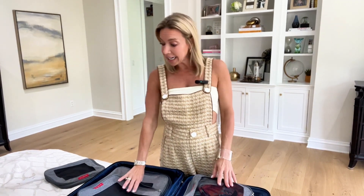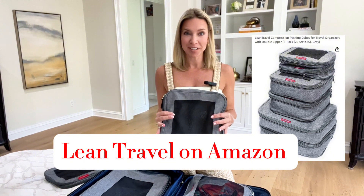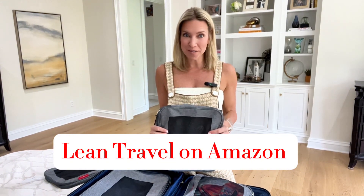These are the Lean Travel packing compression cubes. Check them out, let me know what you think. I hope they help you as much as they've helped me. Thanks again for watching.